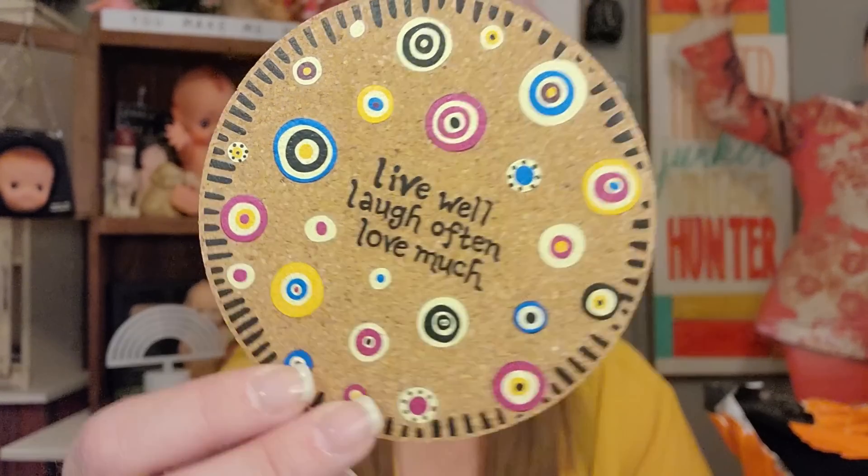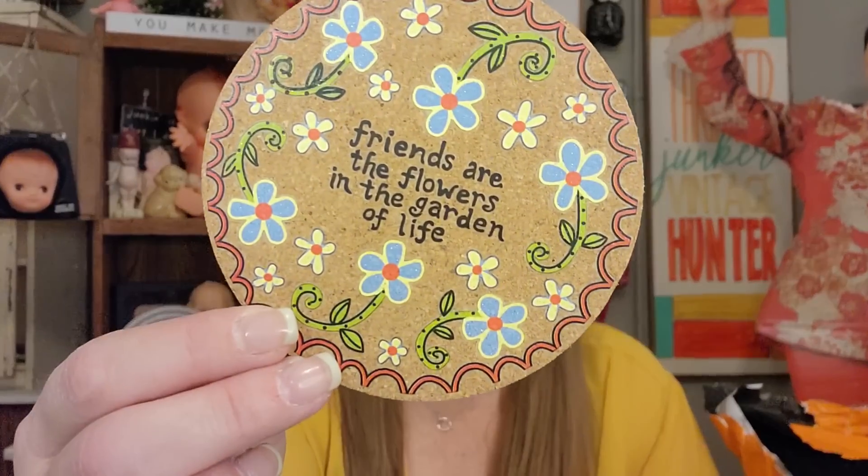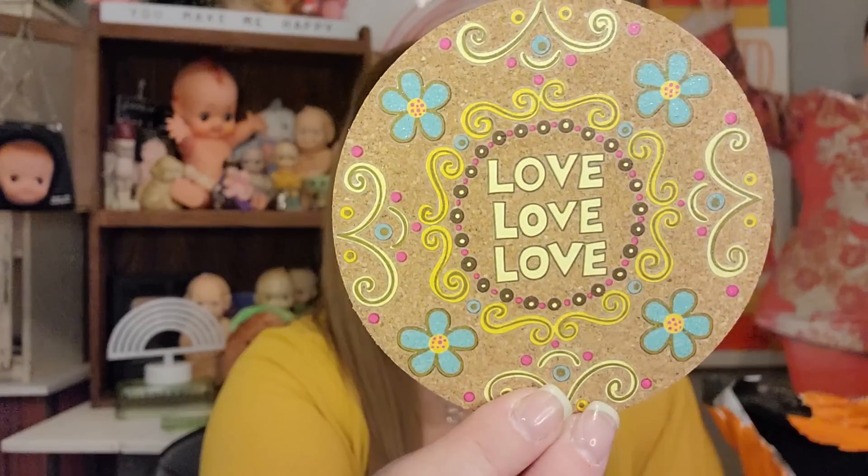Oh these are really cute — coasters! They came in a little organza baggie. They're cork coasters with sayings: 'Live well, laugh often, love much,' 'Friends are the flowers of the garden of life,' and a peace sign. These would be really cute if you were giving someone like a Starbucks gift card — you get a pack of four and could give them a little coaster to arrange in a mug with the gift card. They're a nice cork. Great gift to give somebody.